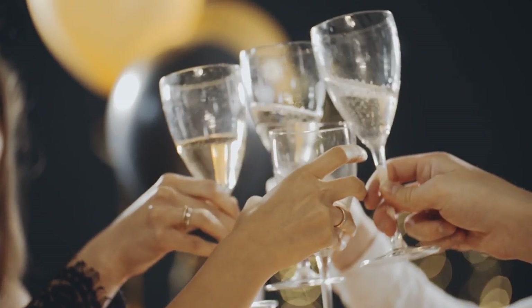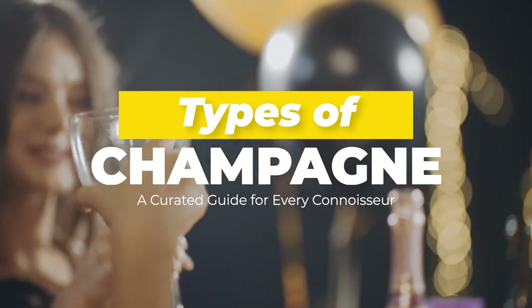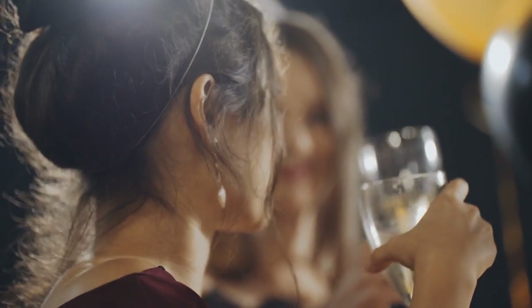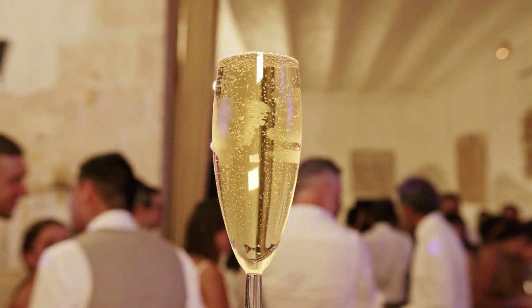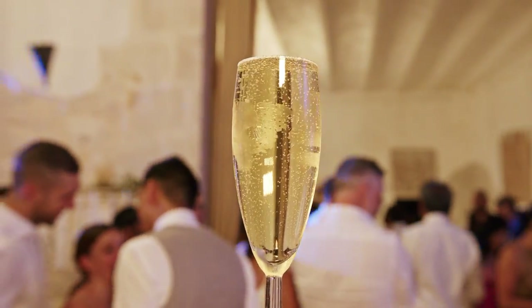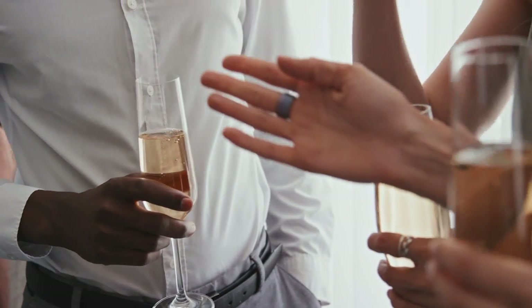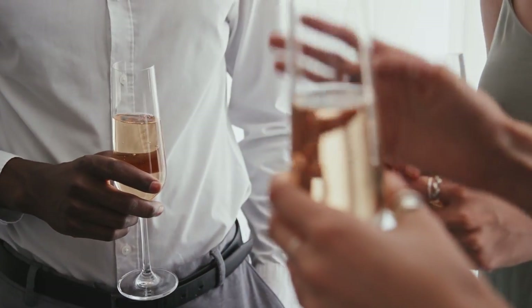Hi there and welcome back to Luxatic. In today's video we are looking at the types of champagne — essentially a curated guide for every connoisseur. While most people know what champagne is and how to enjoy one, connoisseurs know there are several different types of champagne, each with its own characteristics and taste varieties, all made according to the official champagne method, or Méthode Champenoise.